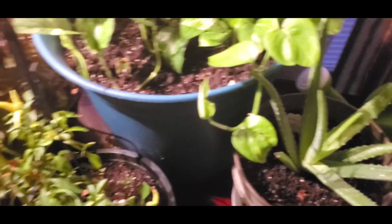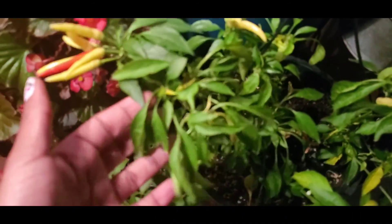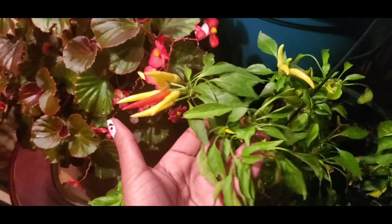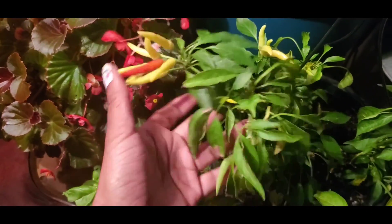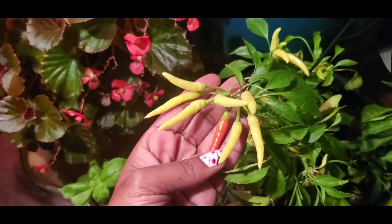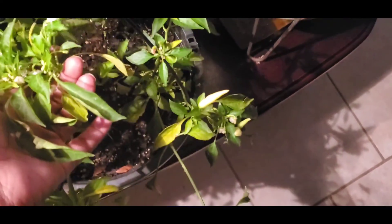Peppa's looking good — the leaves are looking a little dried out. We do have lots of new peppers, and this one's actually turning red. So we still have lots of peppers coming in — I'm growing, guys!